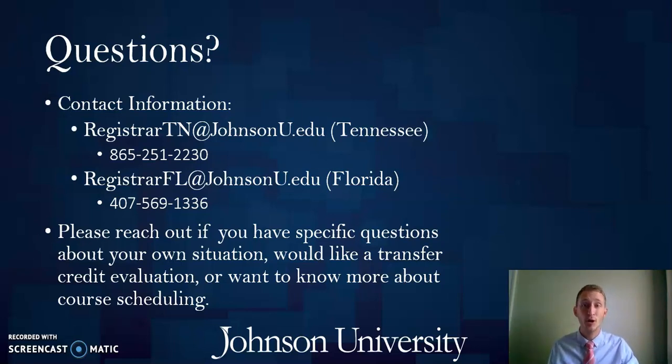My department's contact information is on the screen. If you have any questions about this presentation or anything I might not have covered, or if you'd like a transfer credit evaluation to find out what could transfer, please feel free to reach out. Both the Tennessee and Florida campus contacts are there on your screen. Thank you for listening to this presentation — we look forward to serving you here now and in the future. Take care.